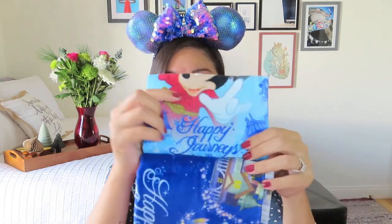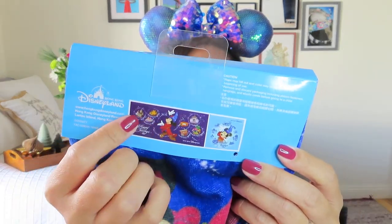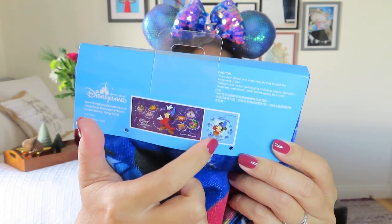It looks like we've got maybe one more item in here and it's super soft — it looks like a towel. It's a towel set of two. We've got Sorcerer Mickey, which says 'Happy Journeys,' and then the other one is also Sorcerer Mickey. They look like two different sizes — this bigger one in a darker blue and a smaller square one. I think they are separate since it says there are two towels.